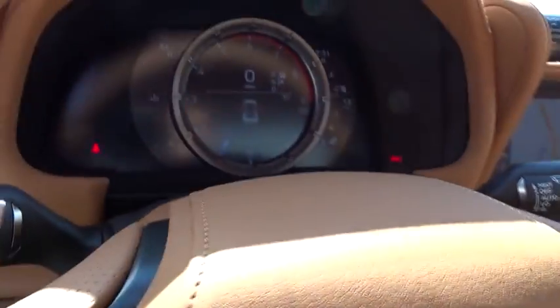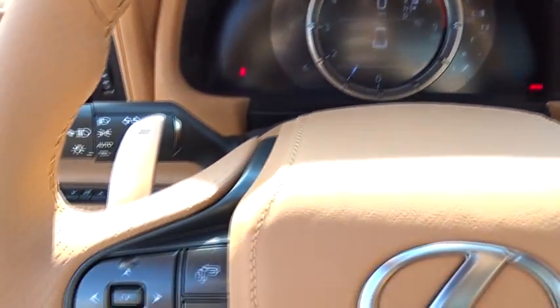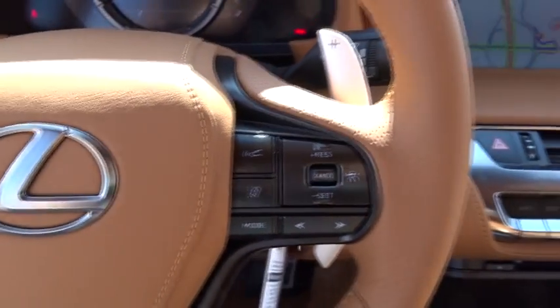Leather wrapped steering wheel, adjustable steering wheel, power steering, auto dimming rear view mirror, four-wheel disc brakes, cruise control, keyless start, floor mats, aluminum wheels.